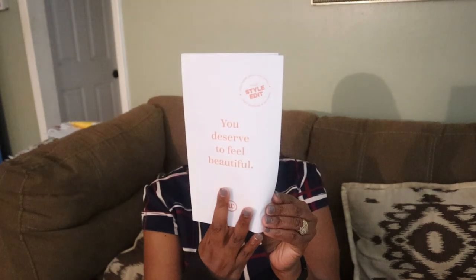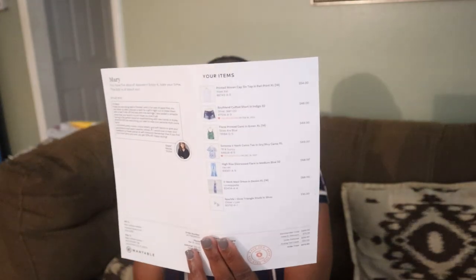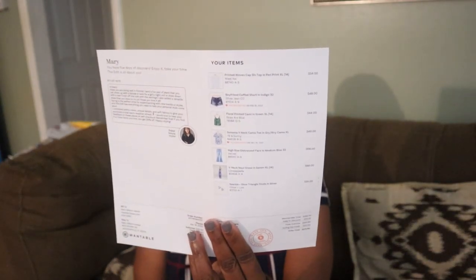It does come with a return envelope right here that you can send back whatever you don't like. It says 'You deserve to feel beautiful' and it has the items listed that were picked for me — I have seven items total. We'll get back to the prices later.